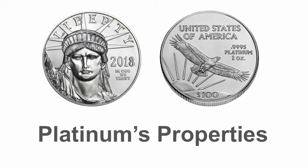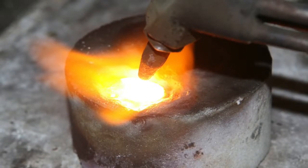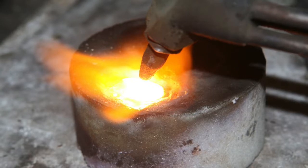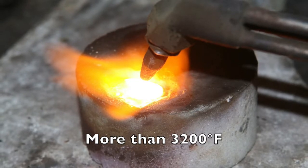Platinum's properties: Humans, in only the past few centuries, have become able to produce fire conditions hot enough to melt, refine, and identify platinum properly. The melt point for platinum is very high at more than 3,200 degrees Fahrenheit.